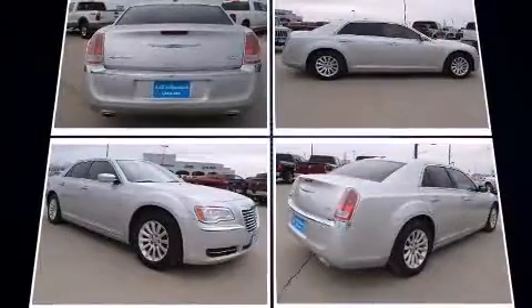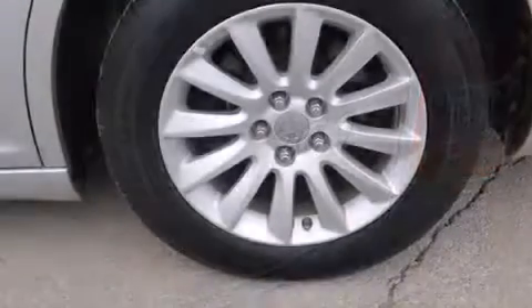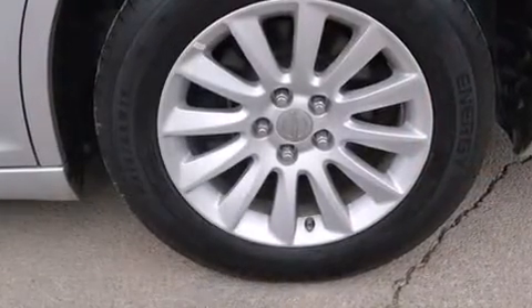Chrysler infused the interior with top-shelf amenities such as delay-off headlights, front and rear reading lights, a tachometer, remote keyless entry, and air conditioning.